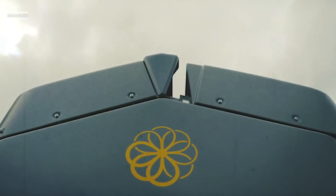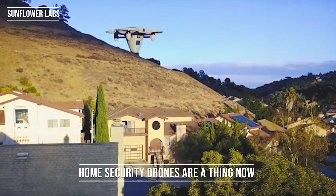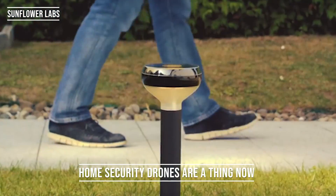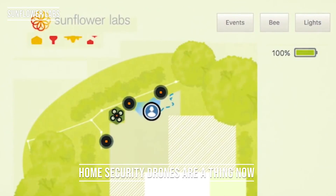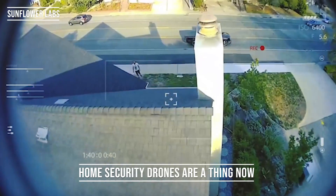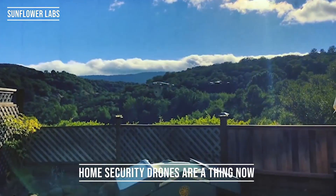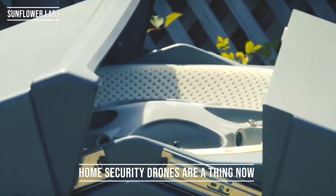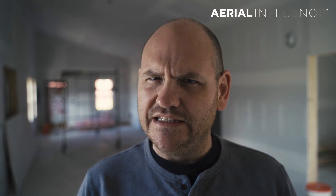Want to step up your home security game? A company called Sunflower Labs is banking on their outdoor security drone called The Bee. Here's how it works: you place several sensors around your property just like any other security system. When one of those sensors goes off — when somebody walks past it or there's motion — the drone is alerted and deployed from its little doghouse-like device to check out the disturbance. Pretty cool, but pretty expensive — it's a hundred thousand dollars. If the price comes down, are you interested in buying a home security drone? Let us know in the comments.